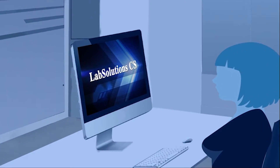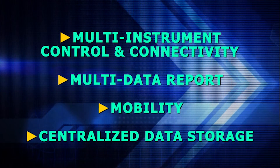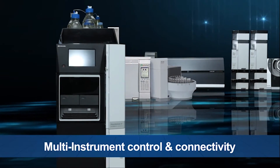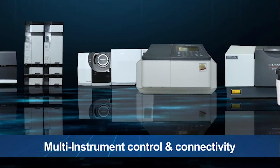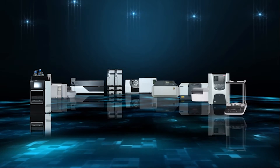LabSolutions CS is your one-stop solution, providing advanced features of multi-instrument control and connectivity. It enables control of Shimadzu's chromatography, mass spectrometry, spectroscopy, Agilent HPLC, and GC instruments, as well as the ability to integrate all other PC-based instruments in the laboratory for data integrity.